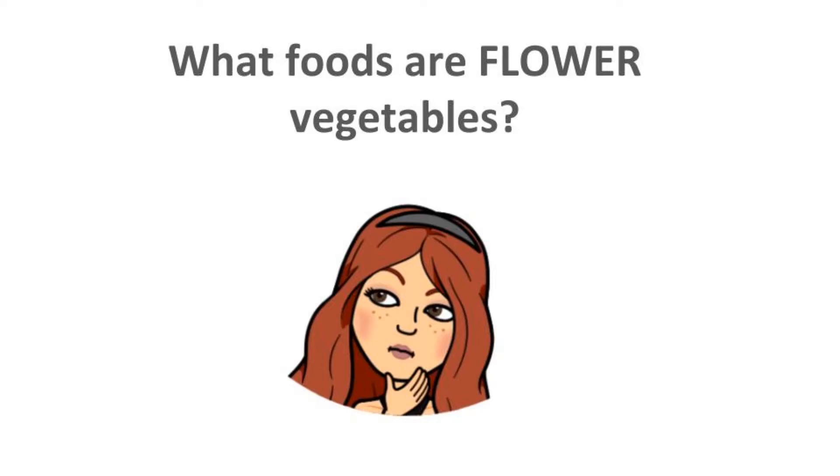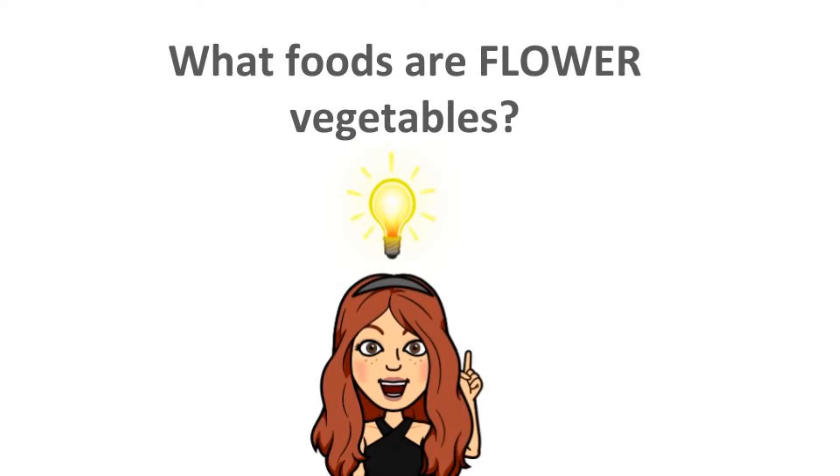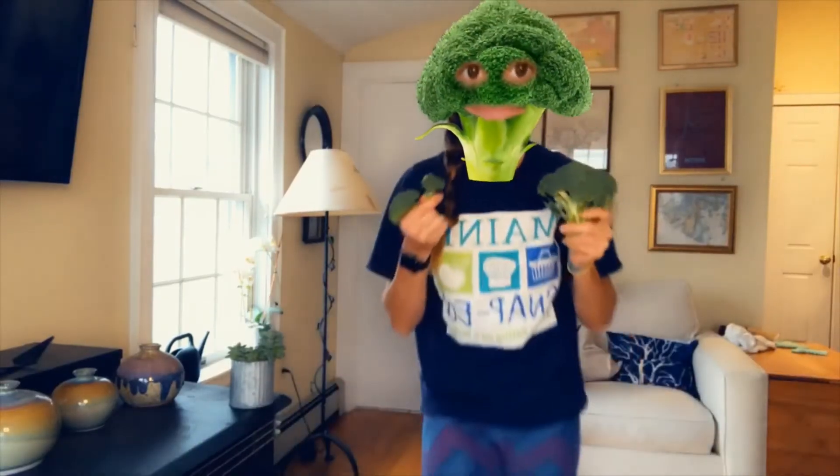When it's dinner time, I've got something you should try. It's crunchy, green, and yummy, and it's about to blow your mind. It's low on calories and it looks like mini trees when you're having dinner with me. Broccoli!